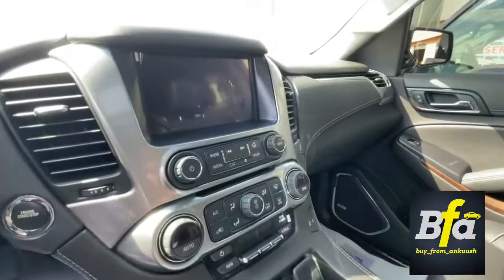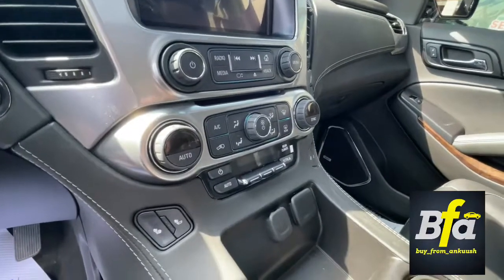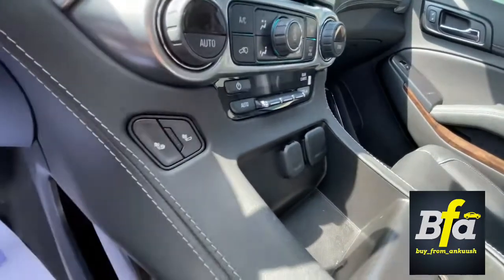You get the touchscreen infotainment system with built-in navigation, and all the controls for the climate. You can heat either just the back of the seat or the full seat — how cool is that?